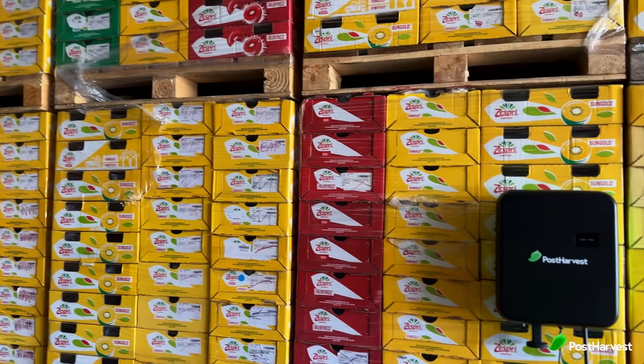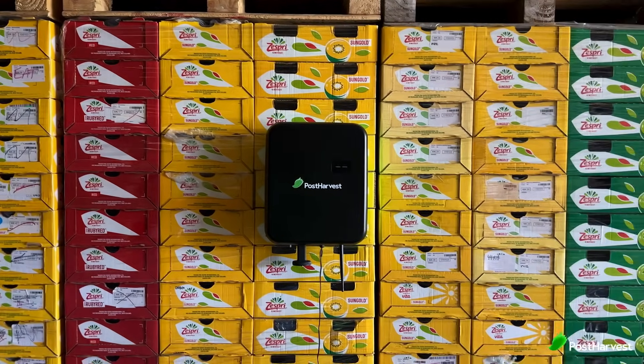Sensor technology is revolutionising the way we manage our food supply chain. From farm to fridge, these tiny devices are ensuring fresher, safer and ultimately more enjoyable food for everyone. As sensor technology continues to evolve, we can expect even greater efficiency and more sustainable food systems for the future.